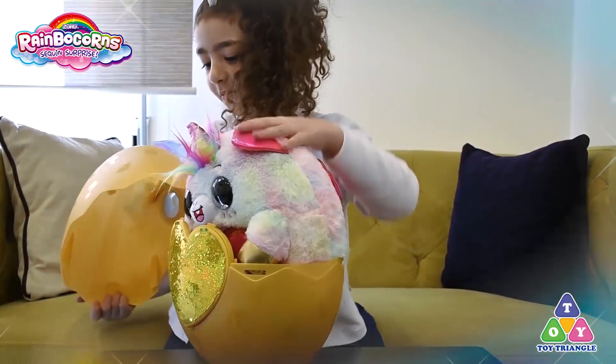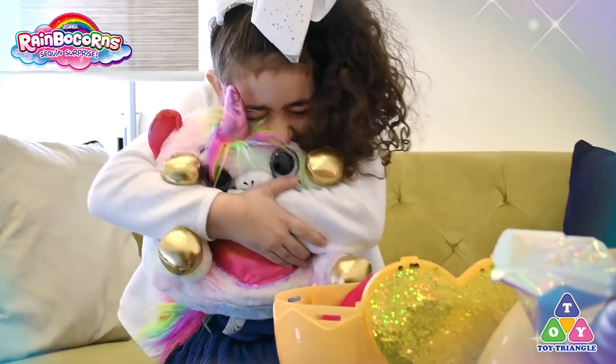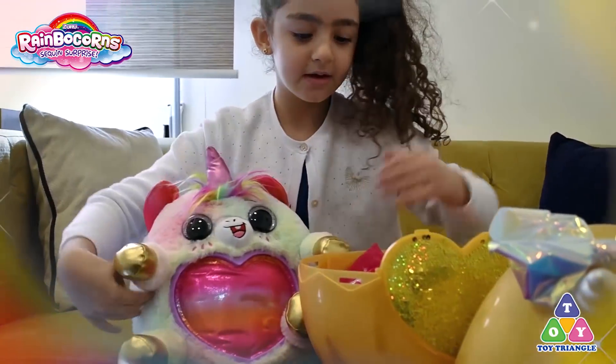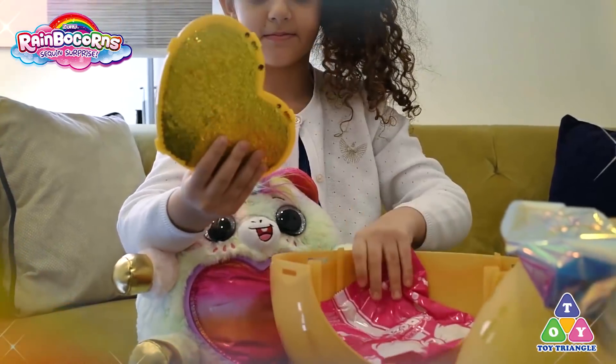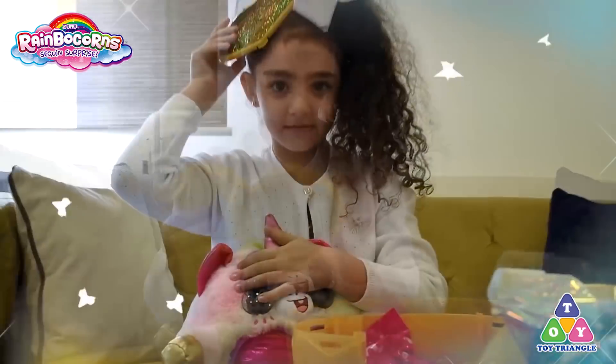Oh! It's cute. It's cute. Here. Here. Let's see here. And here. Can you see your hair? Oh!